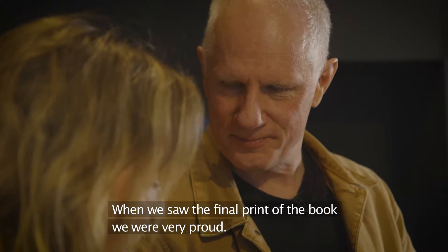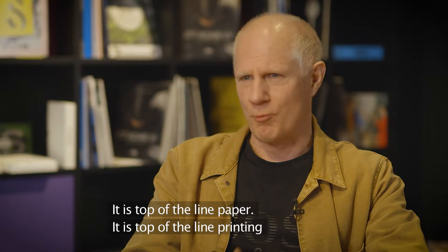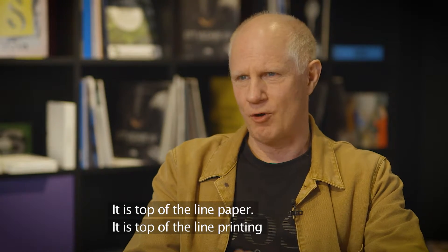When we saw the final print of the book, we were very proud. It is top of the line paper, it is top of the line printing.